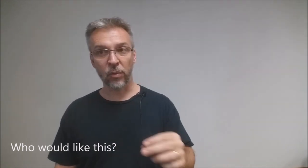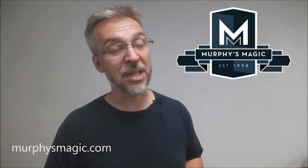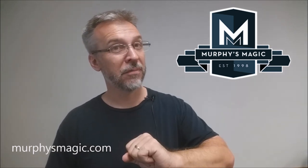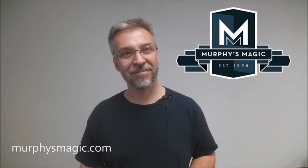Who would like this? People who do corporate, people who do walk-around corporate, people who do party-style magic where they're looking to retain clients and earn their living through magic. So that is the Deal Sealer from Cody Fisher and the Magic Estate. I want to thank Murphy's Magic for allowing me to have this trick so that I could do the review for you. If you want to purchase this trick for yourself, you can find it from one of your favorite Murphy's Magic retailers. Thanks. Bye.